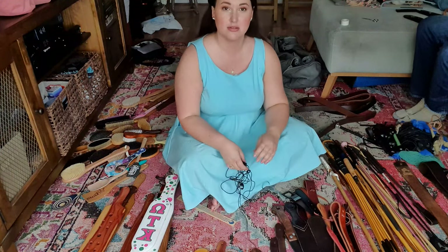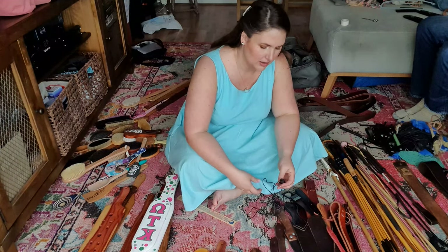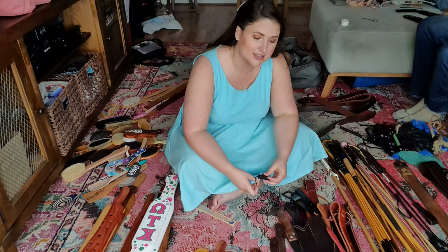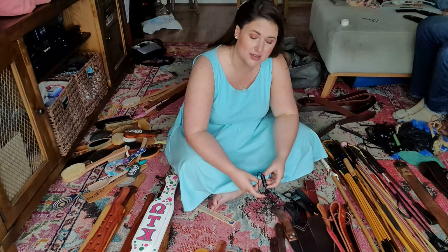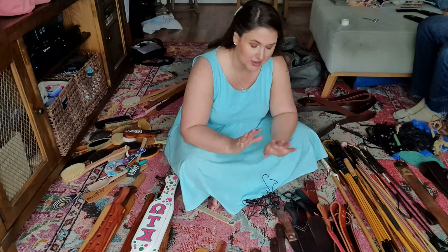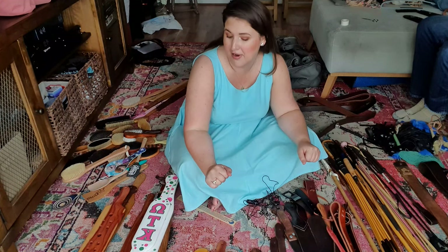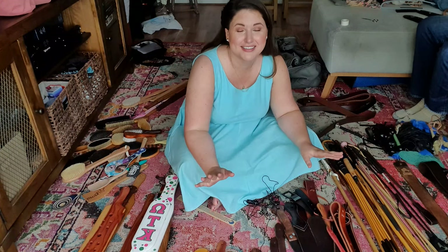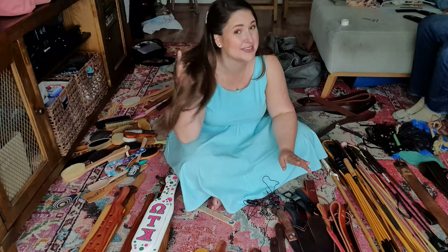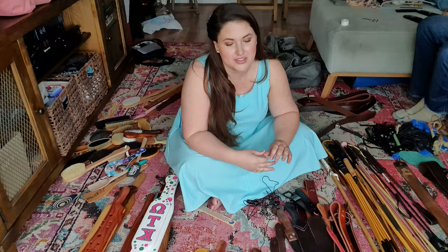Begin by not getting my mic tangled up in everything. So this is my collection and Steven Lewis's collection as well — let's be realistic, it's 90% my collection. I don't want to blame him for what's happening here. This is 12 years of collecting. I have done a cull before, I have gotten rid of things before, which might be the saddest part of all of this.